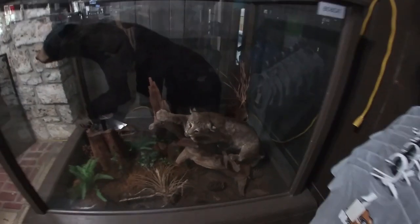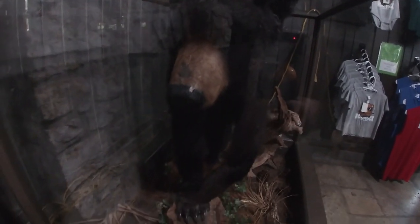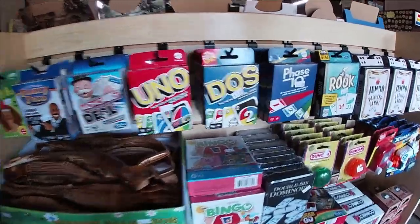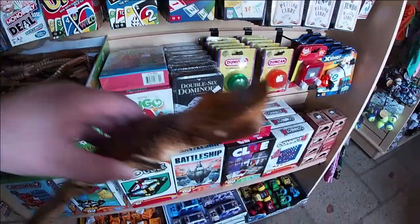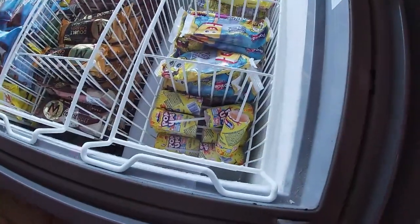Look at that — there's a bobcat. And then look at this black bear. I saw a little game, so look at this guy.